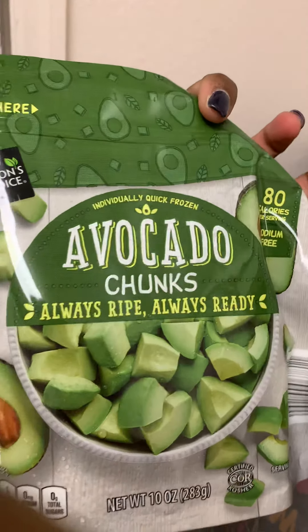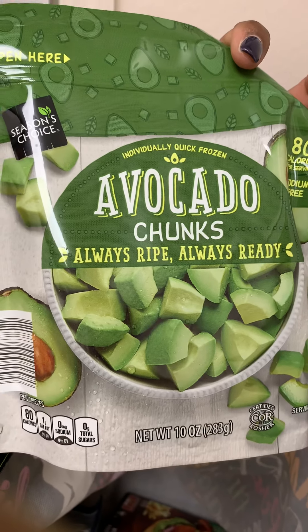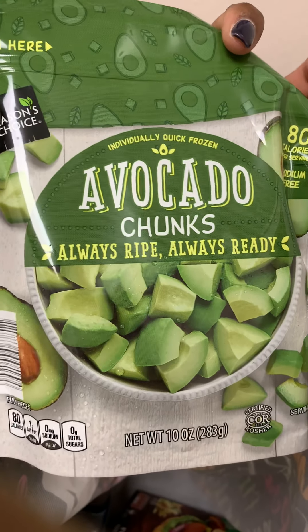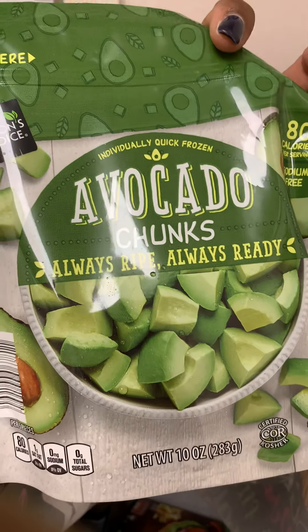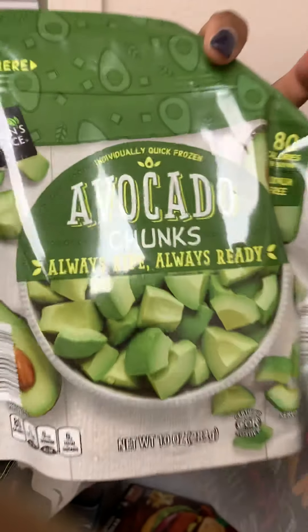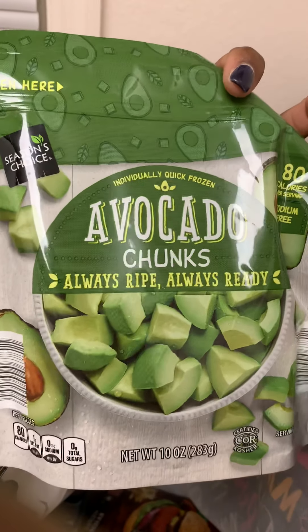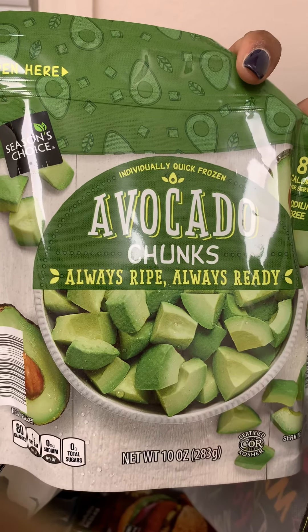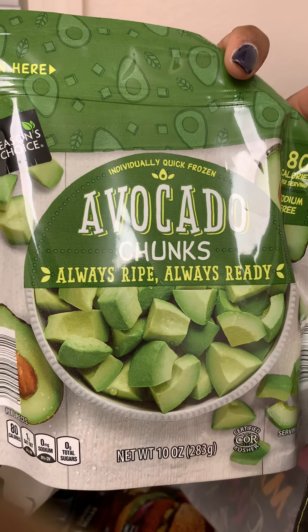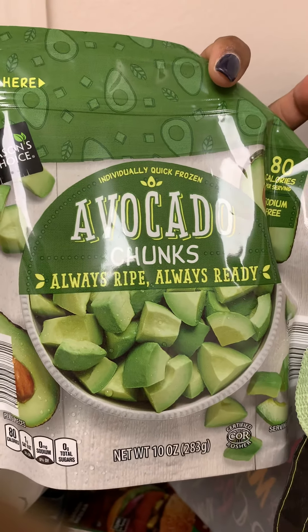Look at this — I found avocado chunks! You know what happens with avocados: you buy five from the store and they're all ripe at the same time and you can only eat one. So I was super excited to find these. I'll definitely come back and do a review on them. They were only $2.99 a bag, so I got two bags.